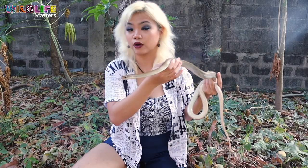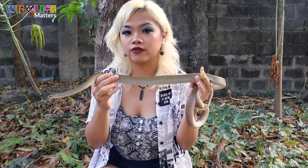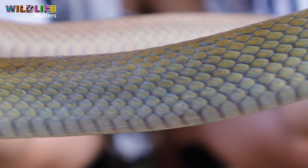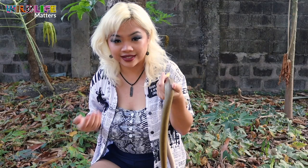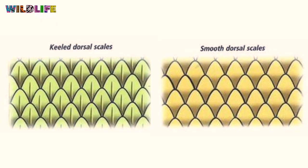Another difference is in their scales. Philippine rat snakes have keeled scales — that means each scale has a horizontal ridge or line in the middle. It's hard to see on the live snake, but if you ever find a snake shed in your house and want to know if it's a cobra or a rat snake, you can check the shed to see whether it has keeled scales or not.